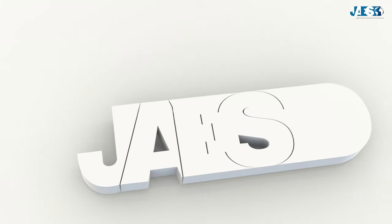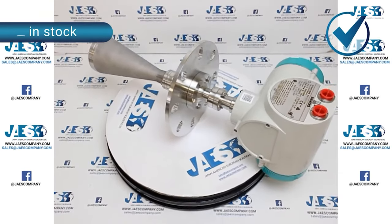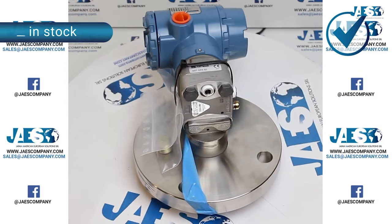JAWS has been in the industrial supply business for over 10 years and has become a partner of some of the most important companies in the industrial automation market by supplying every type of sensor and transducer.